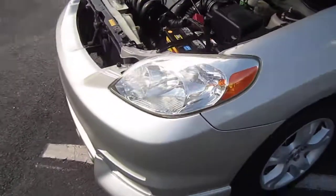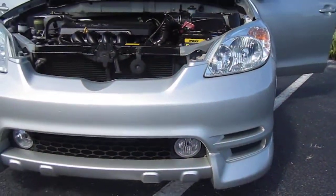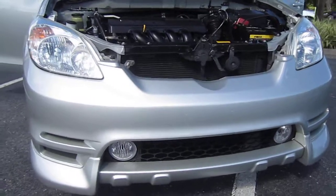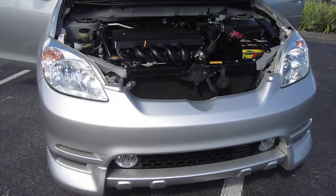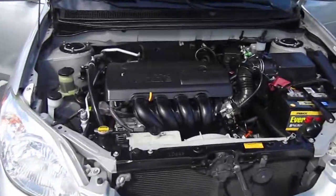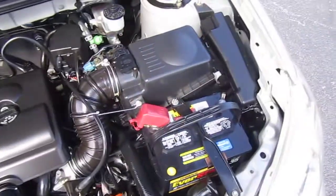It has brand-new Sumitomo tires all the way around. They are the HTR Enhance, which is a great 70,000-mile guarantee tire, so we really like them. Another difference is that the headlights are in the grille rather than on the two sides of the body kit — that's another difference I just noticed.